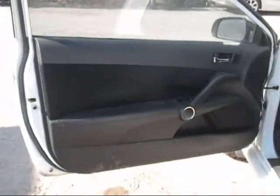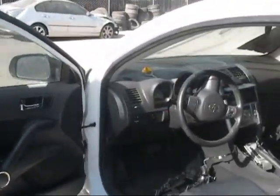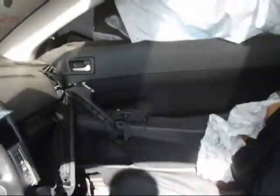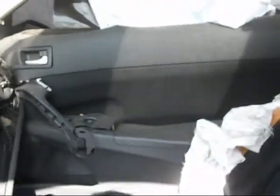The driver side door panel is in good condition. The dashboard is in good condition. The passenger side door panel is damaged from the wreck. The back seat will not stay in place because of the wreck as well, but the seats themselves are in good condition.